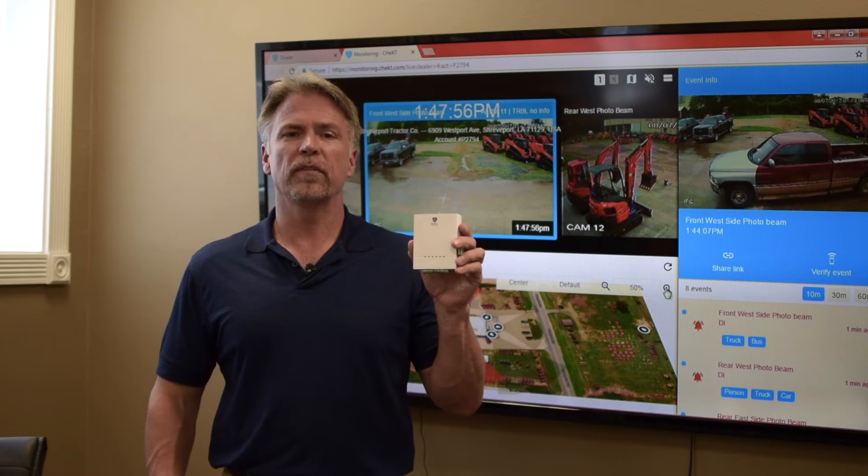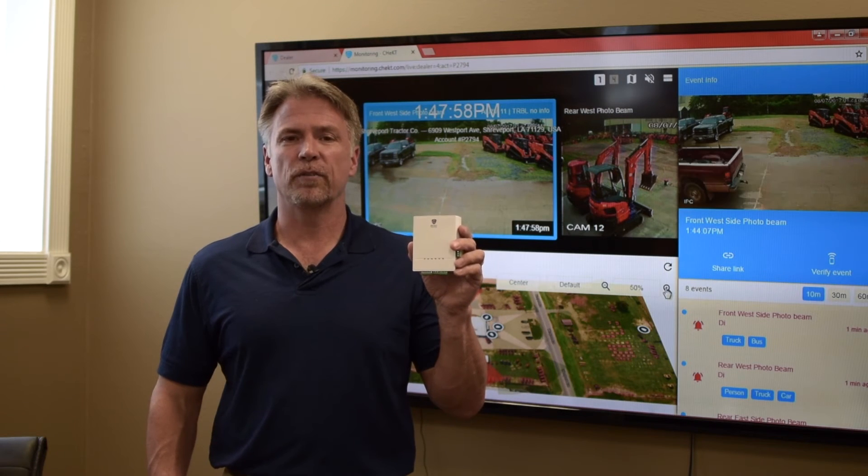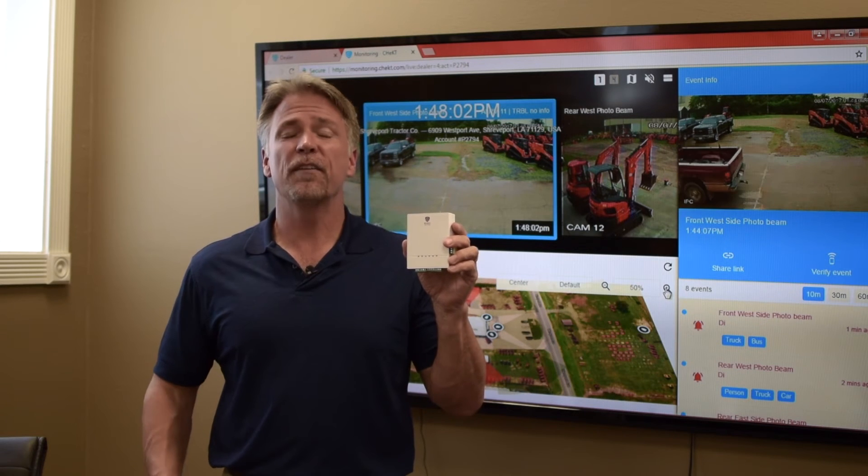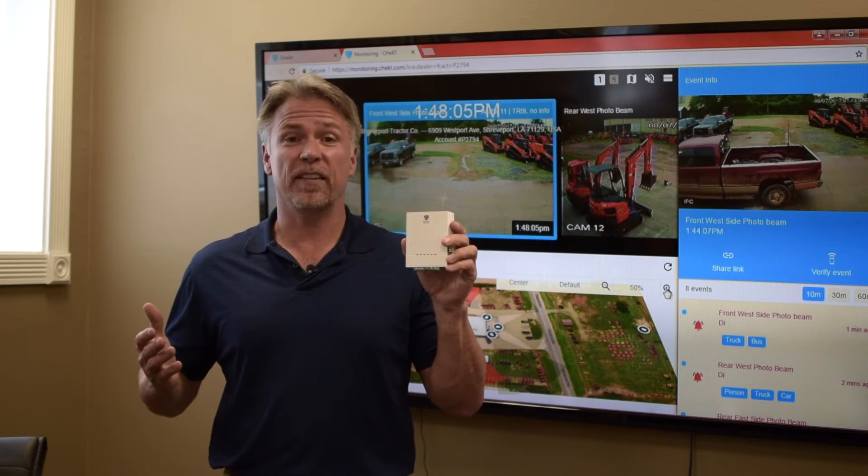The Checked Bridge provides a revolutionary approach to video monitoring. Why? Because it's affordable and so simple. In a few minutes you're going to say, why didn't I think of that?